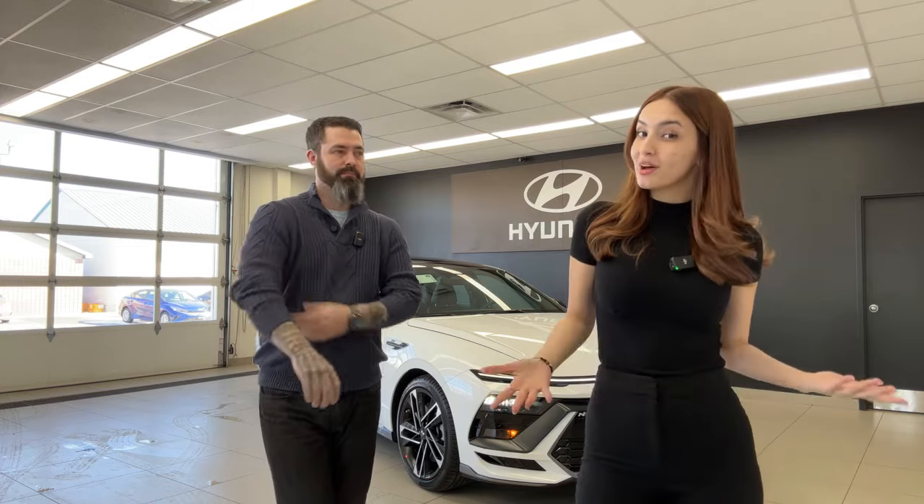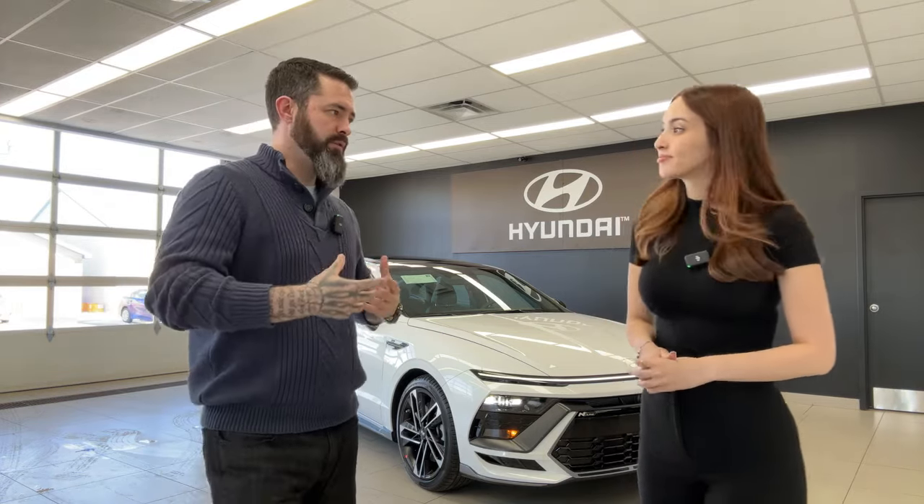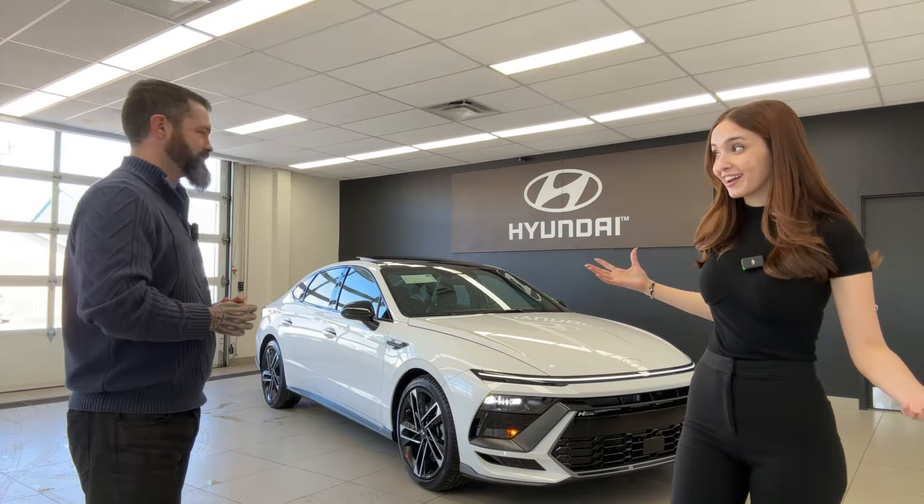Hello everyone, welcome back to the Kia Hyundai channel. My name is Gabby and I'm Wes. Today we're reviewing a very special car. Every single weekday live at 2 p.m. Eastern Standard Time we live stream review a brand new Kia Hyundai product. We're here to talk about the 2024 Sonata N Line, which just arrived here in Canada.